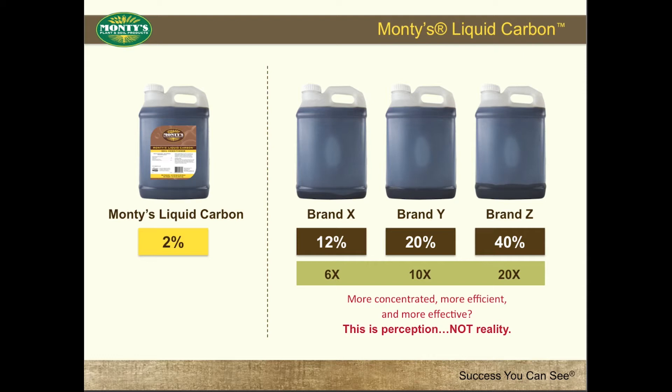Other humic companies hang their hats on the fact that they have higher percentages of humics than Montes, thus suggesting they are 6 times, 10 times, and 20 times more concentrated, more efficient, and more effective than Montes.